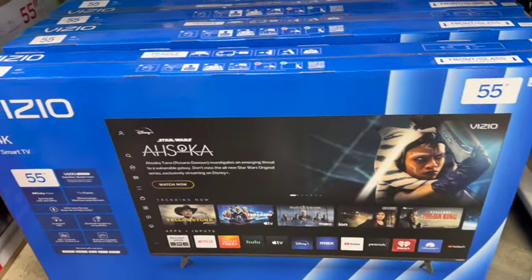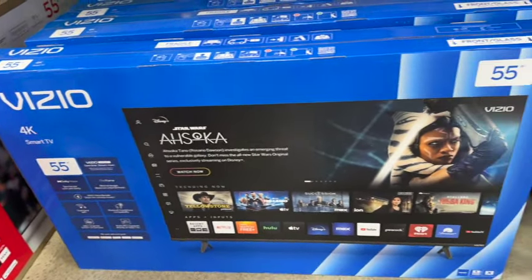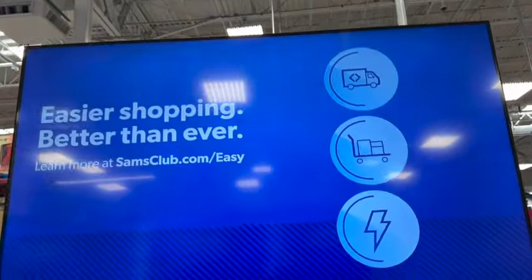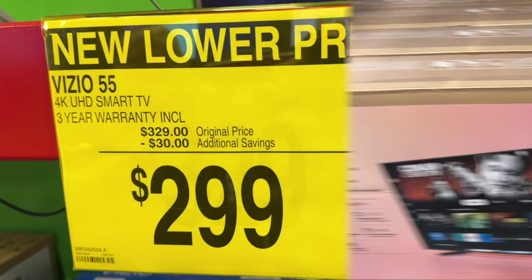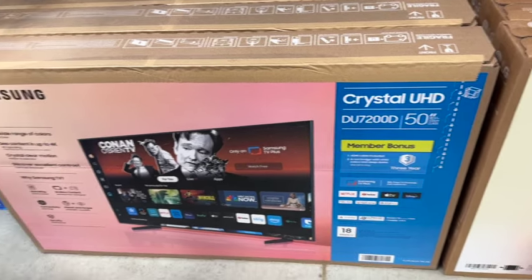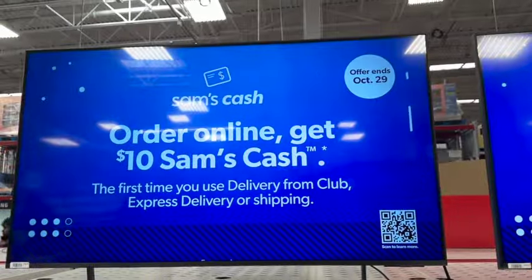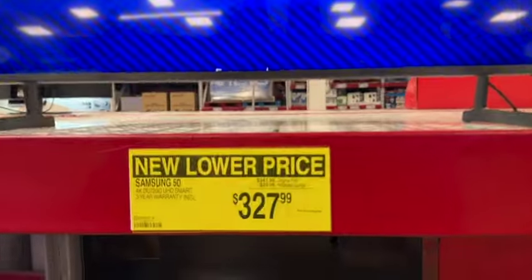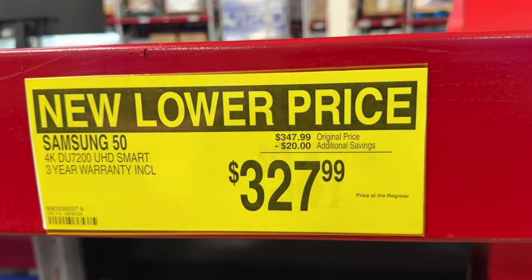Physio 55-inch 4K UHD Smart TV with a three-year warranty included: $347.99. Samsung 50-inch 4K DU7200 UHD Smart TV, three-year warranty included: originally $347.99, take $20 off. Now $327.99.